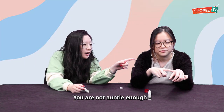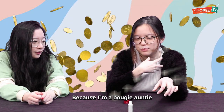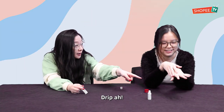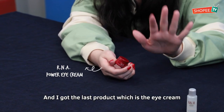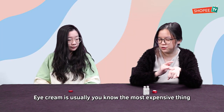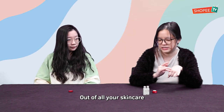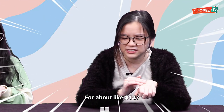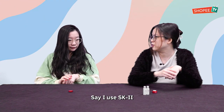You're not auntie enough. Auntie usually puts a smaller drop. Because I'm a bougie auntie — can you see from my jacket? My token dropped already. And I got the last product which is the eye cream. Eye cream is usually the most expensive thing out of all your skincare, but now I can get a full set for about $14.